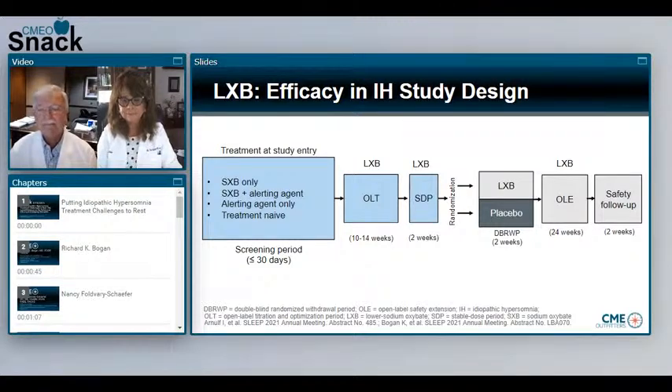Nancy, can you tell us about the study? Yes. The study design for both posters was the same — it was the same trial. Patients with idiopathic hypersomnia who were either treatment-naive or on any other kind of alerting agent, including sodium oxybate, were enrolled in this placebo-controlled, randomized, double-blind withdrawal study. Patients with IH underwent an open-label titration period, then a two-week stable dose period, followed by a double-blind randomized withdrawal period, where patients were randomized to either continue lower sodium oxybate or placebo for two weeks, after which they entered an open-label extension.